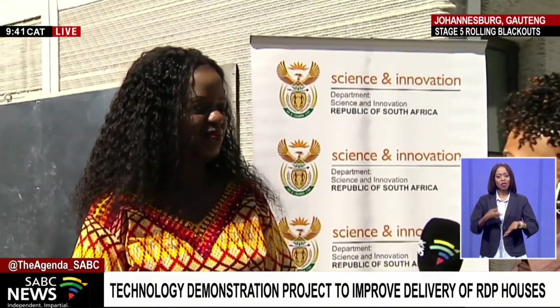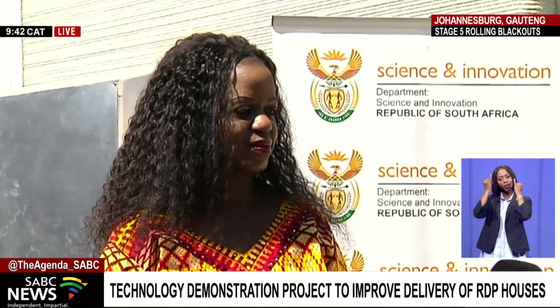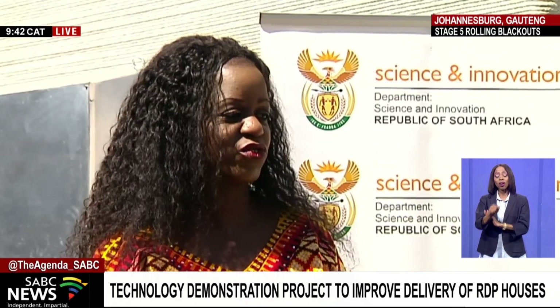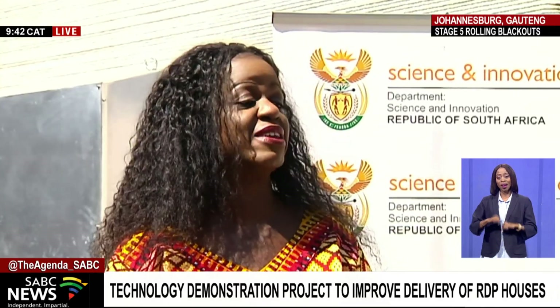Thank you so much for the time. This is a conversation that has been taking place within national government and the departments for a while. How are you and the Department of Science and Innovation interacting on this project? Thank you so much. This is an area that our minister, Minister Kuba, is extremely passionate about — going the scientific way in terms of building better, smarter, and serving more South Africans. As early as 2008, 15 years ago, the Department of Human Settlements and the Department of Science and Innovation signed a memorandum of understanding to invest in scientific knowledge to serve South Africans better in the human settlement sector.